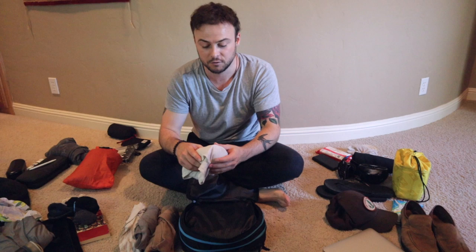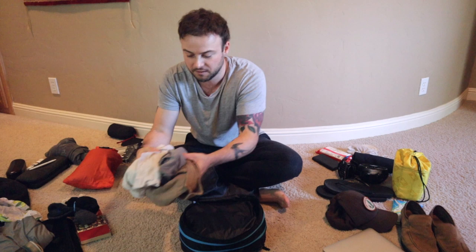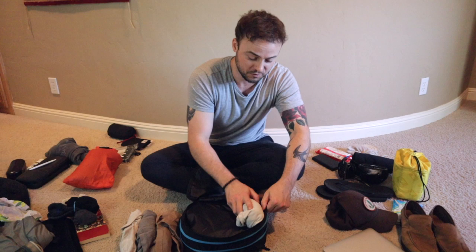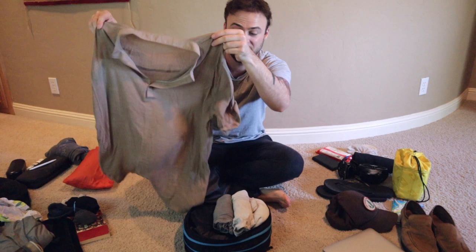I usually grab five shirts in all — maybe four t-shirts because I like to wear t-shirts. Take a look at these; they're all pretty light in color because it gets hot. I like to wear black, but it's a little too hot for that in Southeast Asia, so you'll just be more comfortable if you pick light colored things. Also lightweight — see this? This is really light, it's almost see-through. I got this in Vietnam, so you can also pick up shirts while you're there.